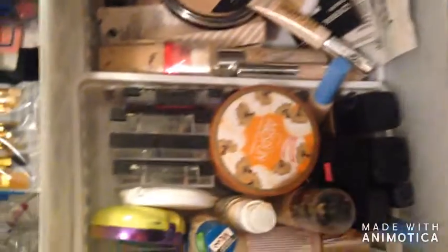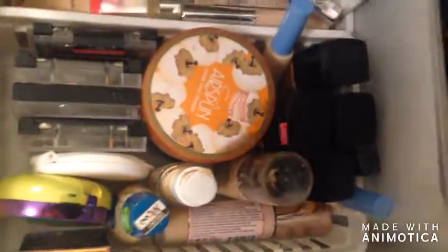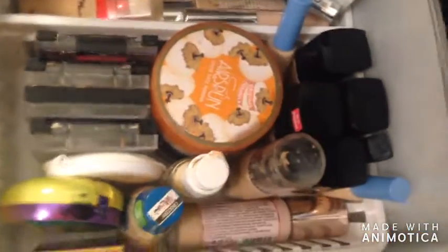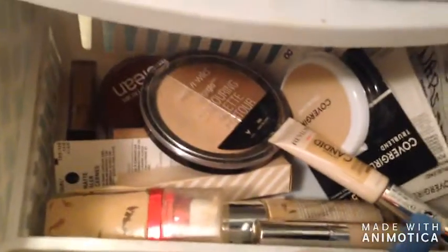This bigger drawer is for my foundations and face products. I have my foundations, powders, concealers, bronzers, and highlights — just my go-to face products that I use on the daily. The back is again for dupes and backups.